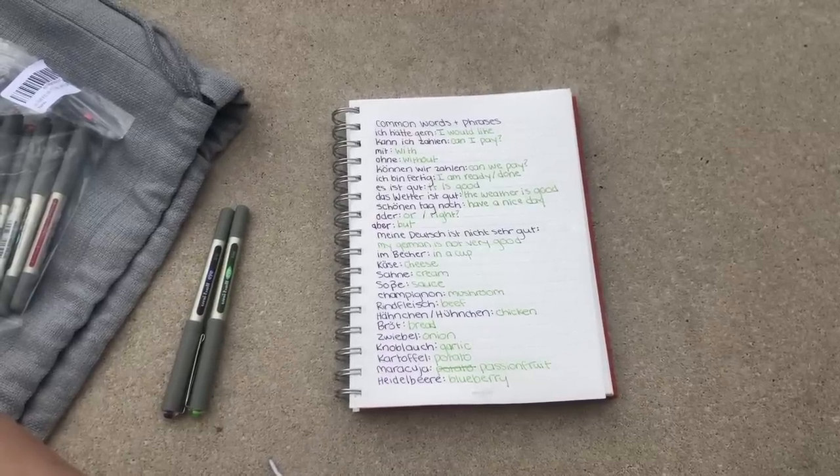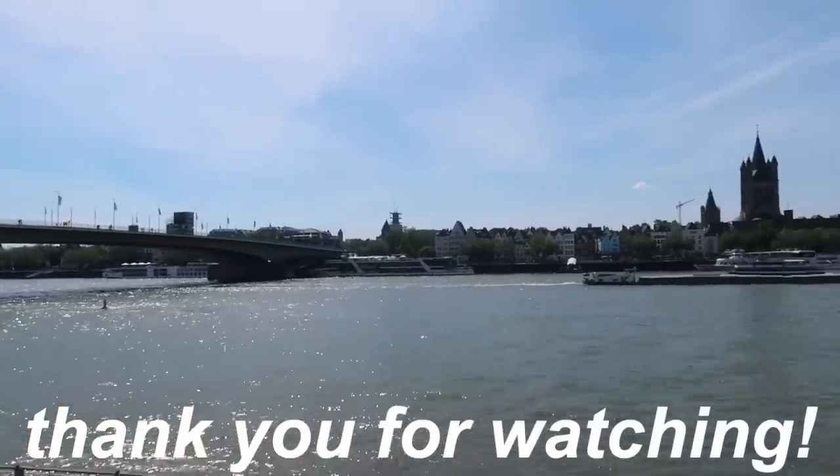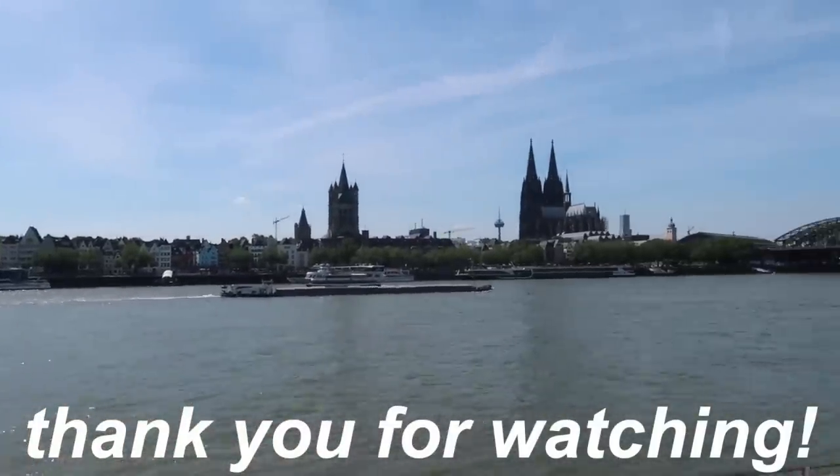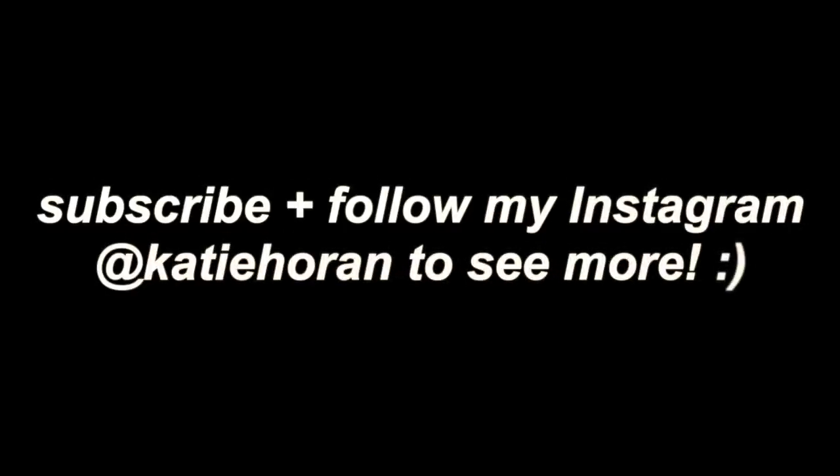And that is my morning routine! I hope you guys liked this video. Subscribe if you want to see more vlogs of my adventures, and of course more college videos coming up in the fall. I love you guys so much and I will talk to you in my next video. Bye!